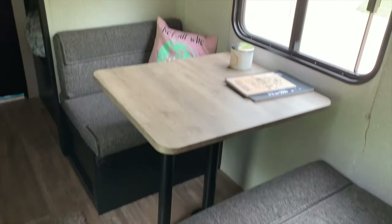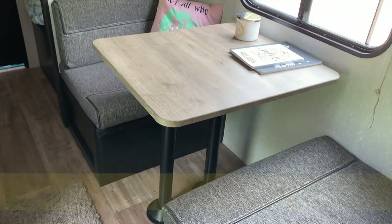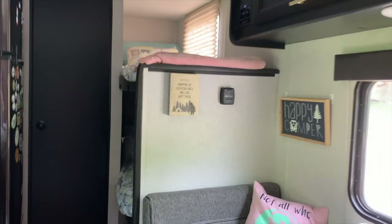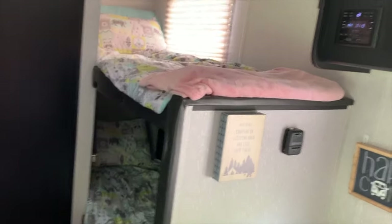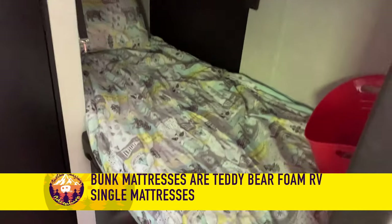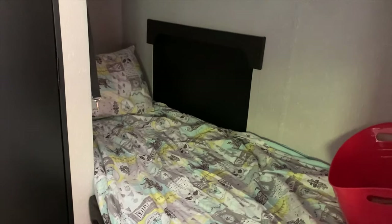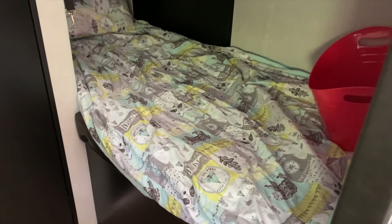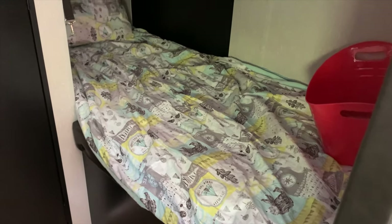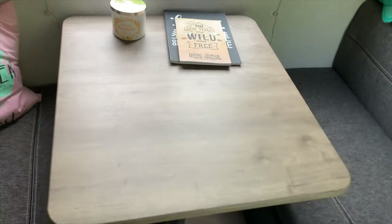This is our dinette — it folds down to a twin size bed. It's a short RV twin, so our 13-year-old fits in it pretty snugly. We've got two bunks back here and we're working on installing a third. Right now we've got a top bunk with a custom comforter and pillowcases made by Emily, and a lower bunk. Underneath the lower bunk is storage space — we've actually fit three bikes in there. We're going to pop that bottom panel out and put a third mattress in to make a third bunk for all three boys.